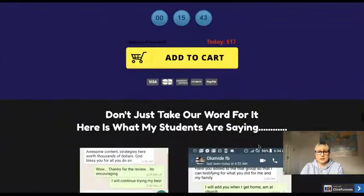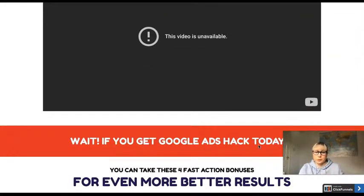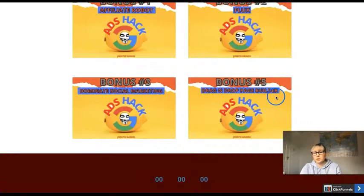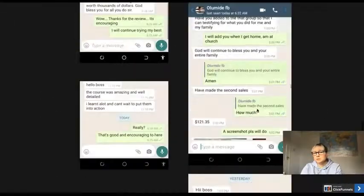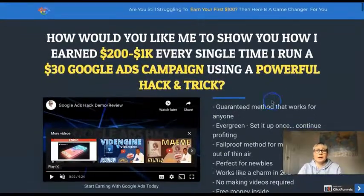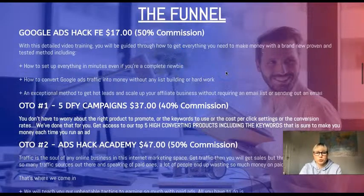That's the Google Ads Hack sales page. There is proof, and the page will be more updated since it's just launching today. You can also get bonuses with this product: Affiliate Robot, Flags, Dominate Social Marketing, and a Drag and Drop Page Builder. There's also a 30-day money-back guarantee. It's a simple but to-the-point page. The front price is $17, which gets you the complete training on what to do and how you can earn money.